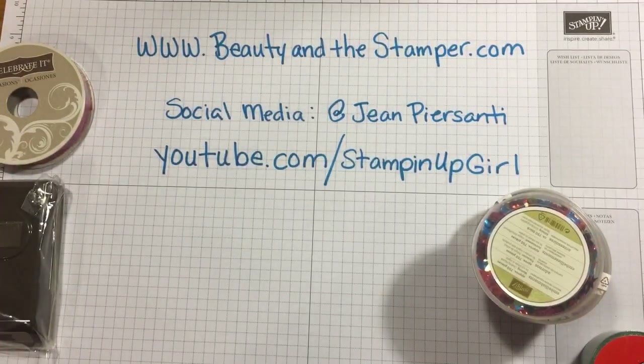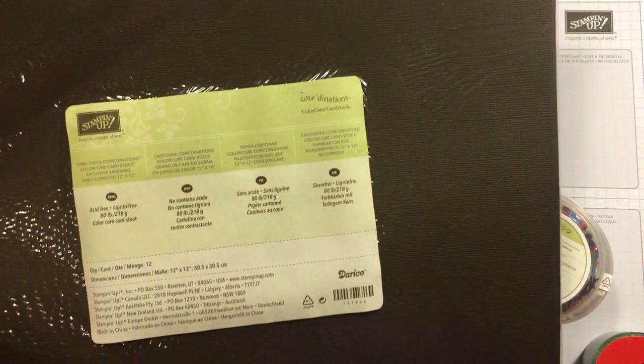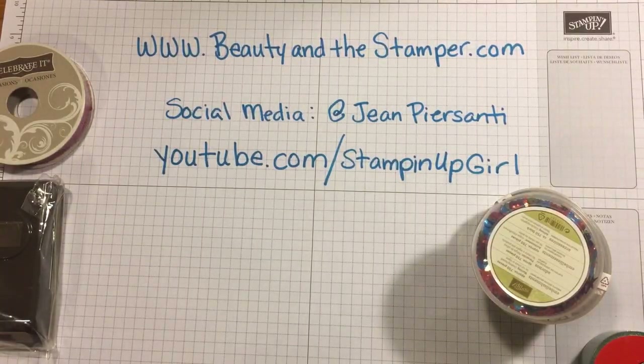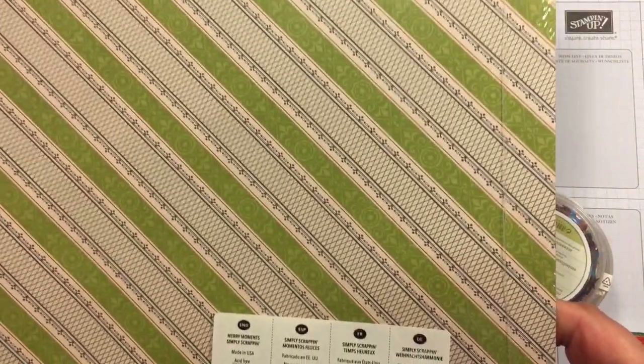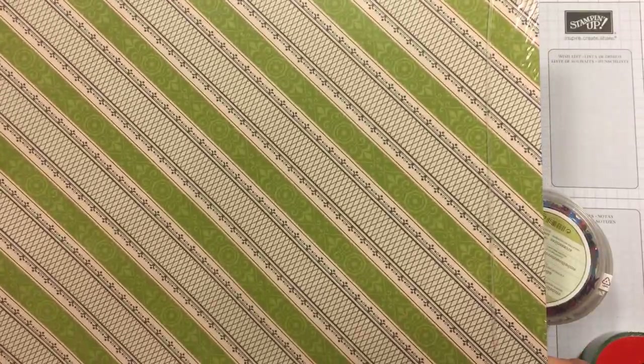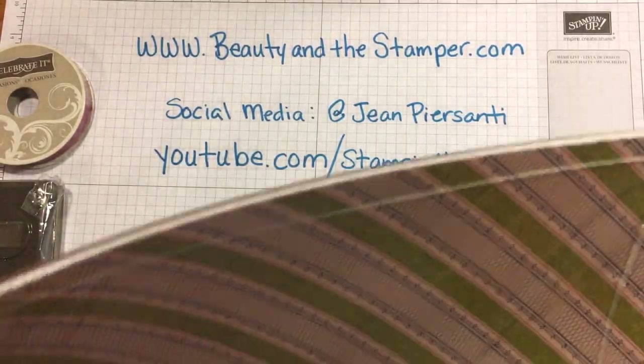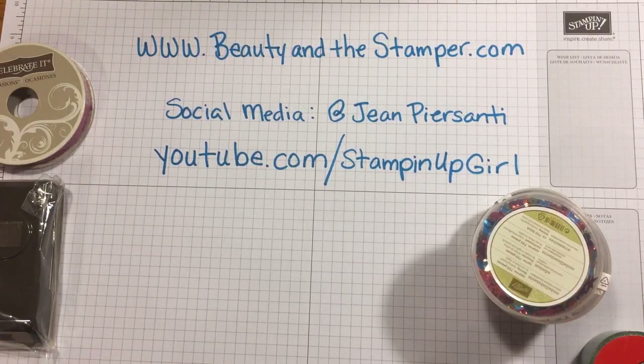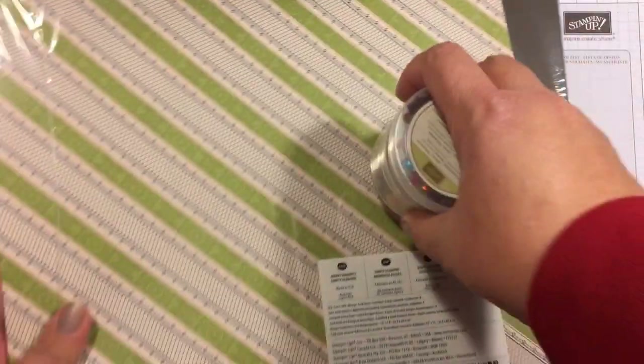Then we've got this flag punch. We've also got some cardstock — 12 by 12. This is the Color Core cardstock, which is really great colored cardstock, and this is in Early Espresso. Then this is some Simply Scrap paper, and this is Merry Moments — there's so many different colors and stuff in there, and these are 12 by 12. So those are my eight items for the eighth week of the 12 Weeks of Christmas.